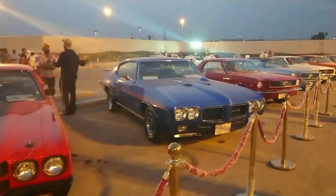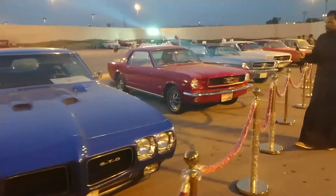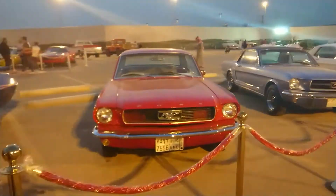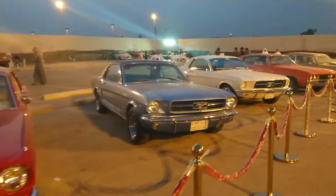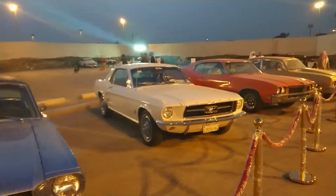But yeah, it's nice. This is another GTO. Here's a '64 Mustang — another Mustang. And yeah, another Mustang.